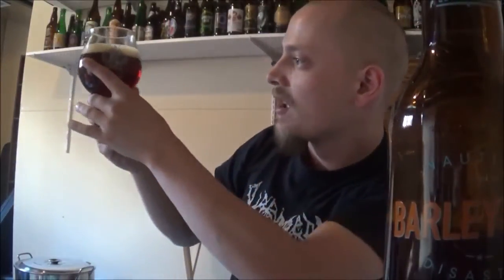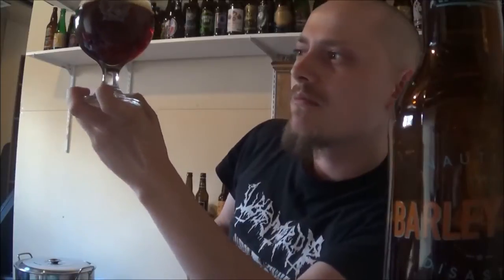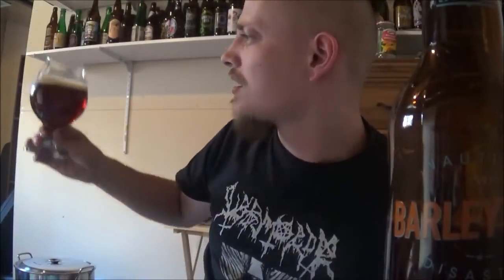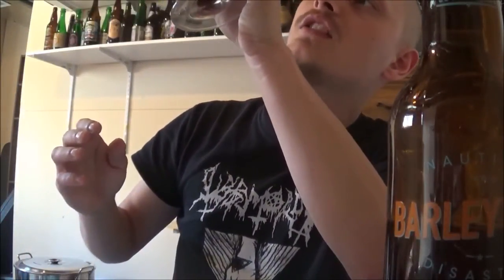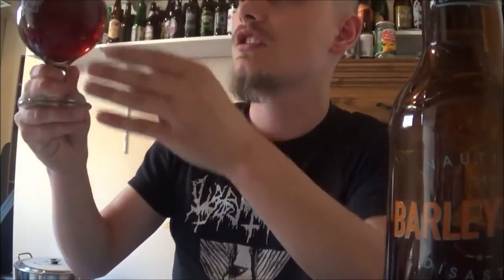The appearance on the Nautical Disaster Barley Wine: a bit of carbonation on the body, nice ruby brownish color, looks very red up to the light. Finger of an off-white head, a bit of alcohol legs. Nice looking brew. Let's get into the aroma.